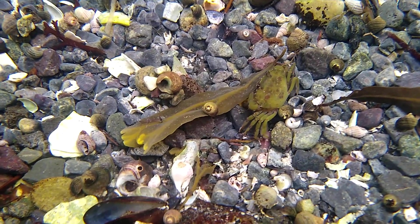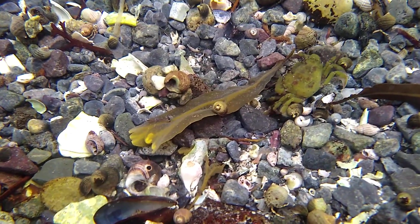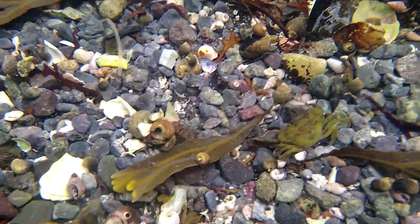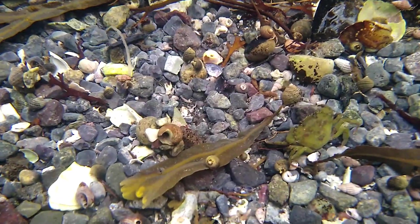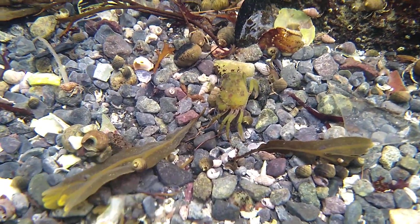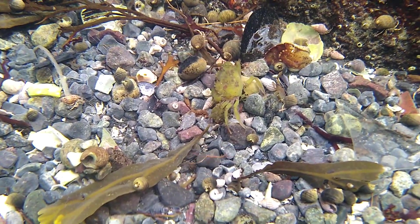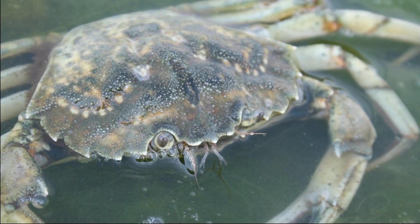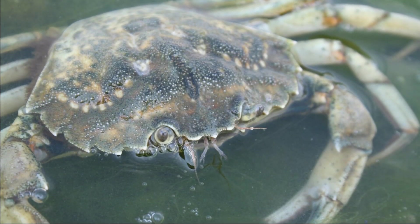In 1989, European green crabs were first discovered on the west coast in San Francisco Bay, California, and moved into Oregon, Washington, and British Columbia in the late 1990s, helped by strong El Niño currents. They were detected in southeast Alaska in 2022.